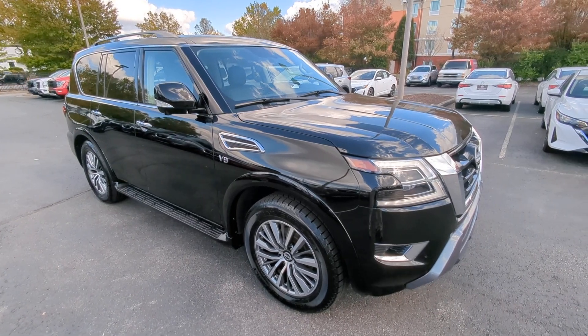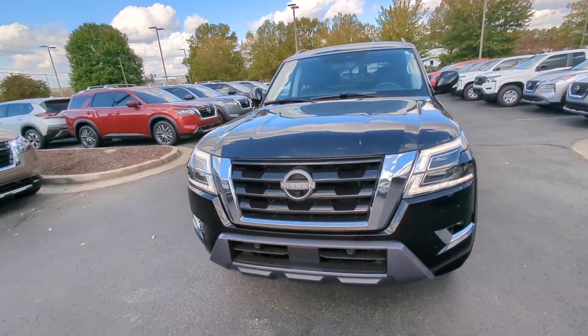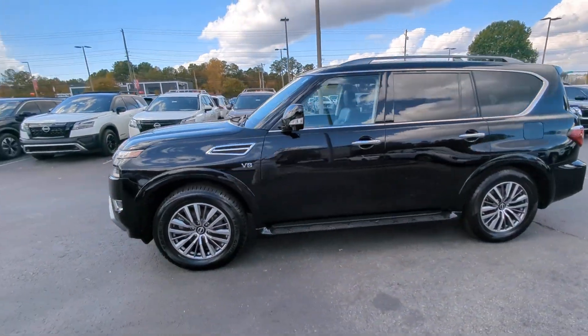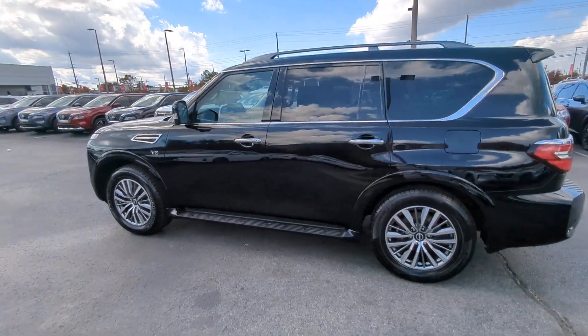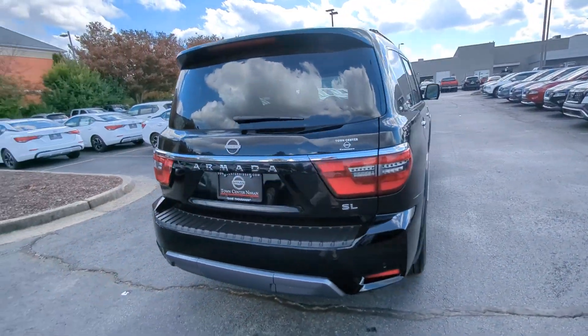Get acquainted with the 2021 Nissan Armada. With less than 70,000 miles on the odometer, this vehicle stands out from the rest. This serene and seriously strong Armada delivers full-size SUV mightiness and an effortlessly luxurious ride.